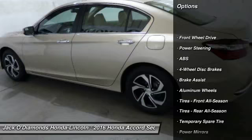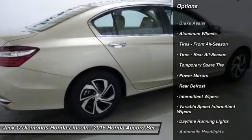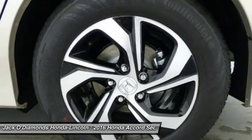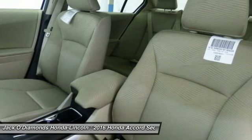Traction control. Keyless entry. Stability control. Steering wheel audio controls. Backup camera. Anti-lock braking system. Bluetooth. Power steering. Adjustable steering wheel. Driver airbag.